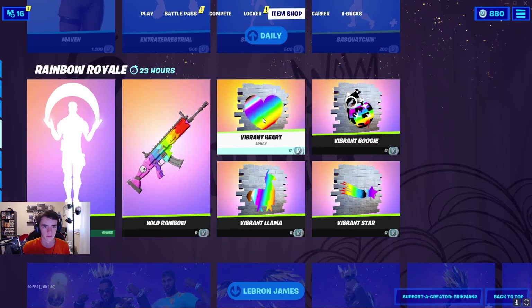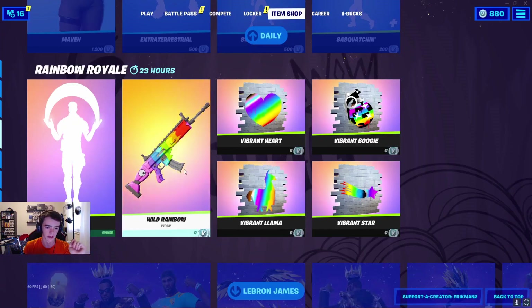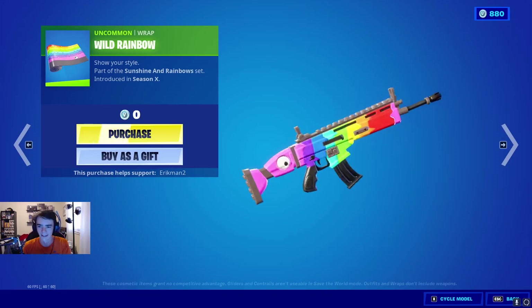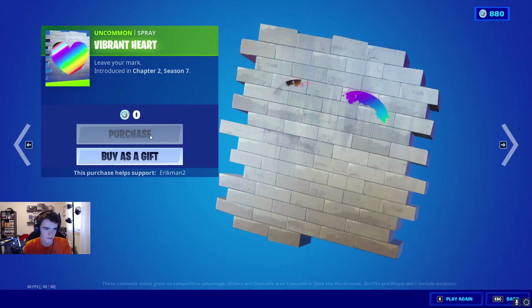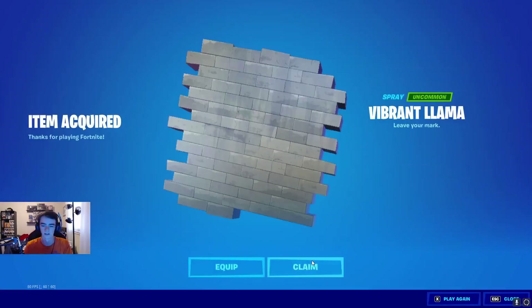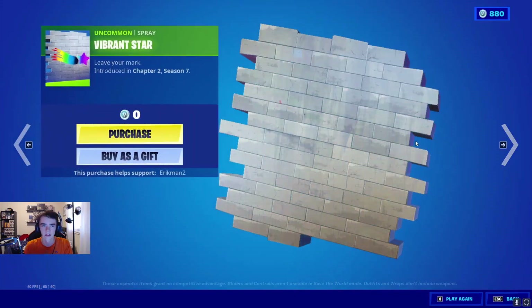Alright guys, so here are the rest of the Rainbow Royale items. We have Take a Bow, however you want to say it. And then we have the Wild Rainbow Wrap — this has been leaked since Season X, so it's great to see here. And we get it for free too, so we'll pick that up. And then we have four sprays: the Vibrant Heart, the Vibrant Llama, the Vibrant Boogie, and last but not least, the Vibrant Star.